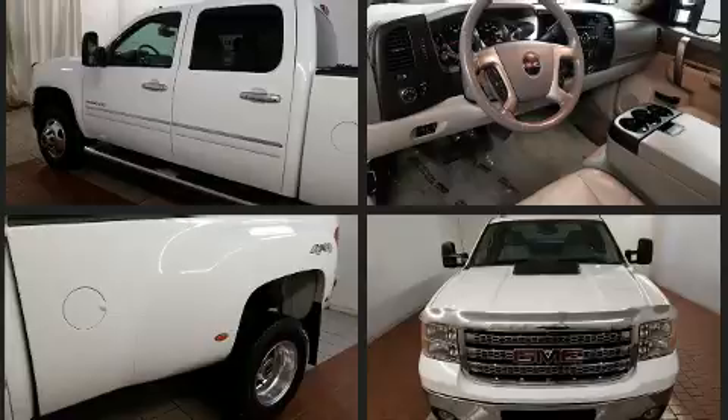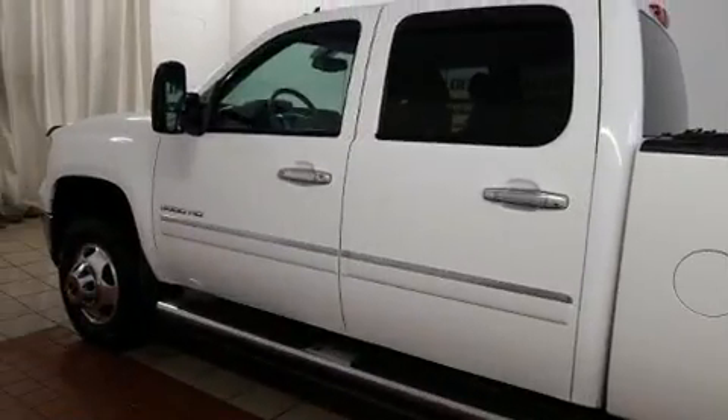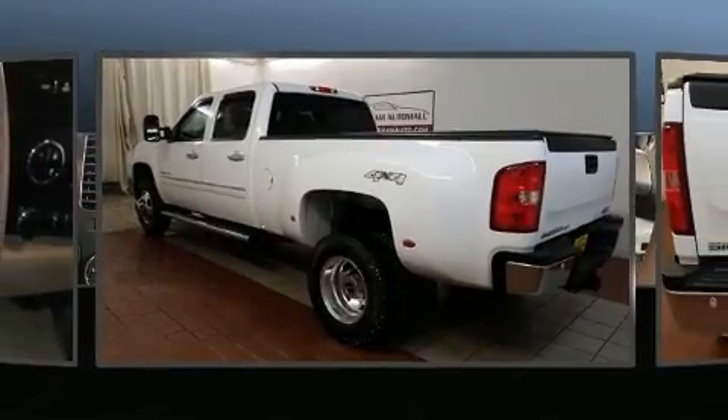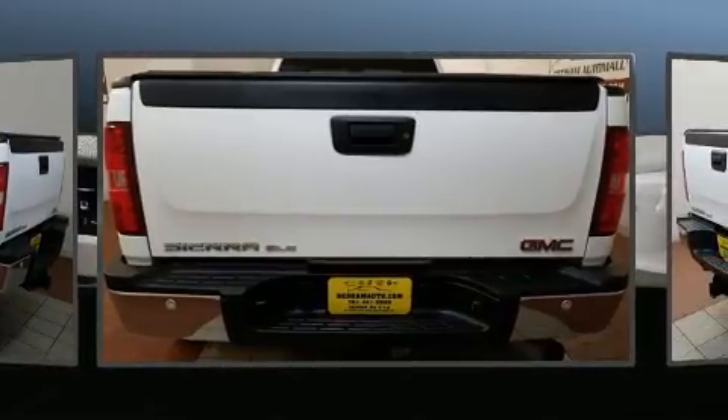Four-wheel drive allows you to go places you've only imagined. The following features are included: front and rear reading lights, a tachometer, an automatic dimming rear-view mirror, fully automatic headlights, a trailer hitch, and much more.